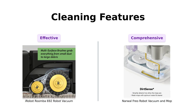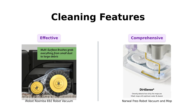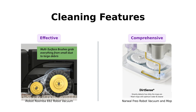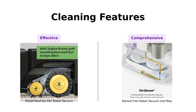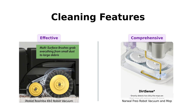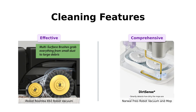Roomba's got a three-stage cleaning system: loosen, lift, and suction — sounds like my morning routine. It also has dual multi-surface brushes, which is great unless your house is covered in spaghetti. Freo, on the other hand, is like a cleaning ninja. It vacuums, mops, and even sanitizes itself. Freo is the Marie Kondo of robot vacuums — it sparks joy and then cleans it up.